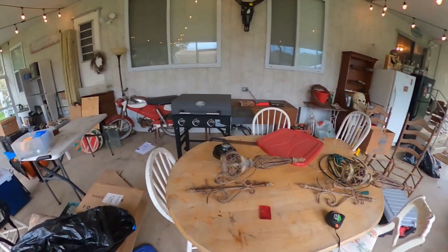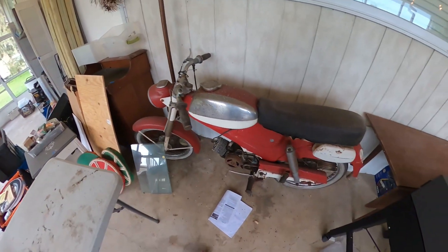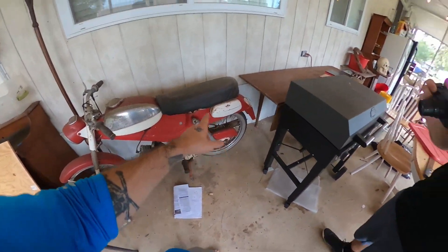Even though we're not going through everything, check this out — an old 1960s, maybe Sears town motorcycle. So that's going to be really cool to see if that runs or just to see what we can do with it. It's probably going to be a showpiece.